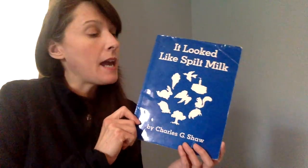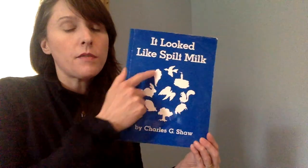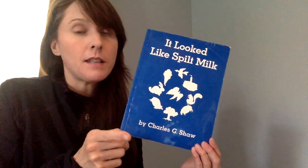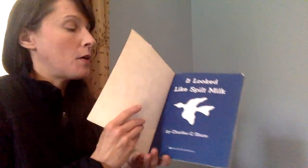Just like that question — what was it? — I'm going to read this story, and it's going to tell us what looked like spilt milk, what looked like an ice cream cone, and all these different things. As I'm reading, your job is to think: what could it be? Just like the back cover asked, what was it? So keep those thoughts in your head. Maybe you've heard this story and you know, maybe you haven't. Let's find out.